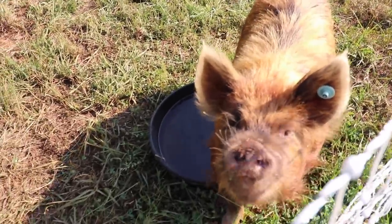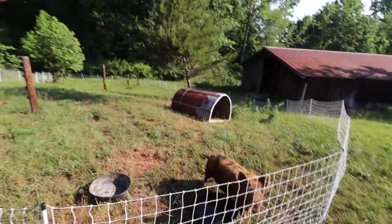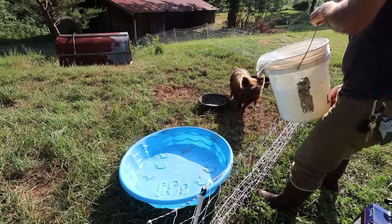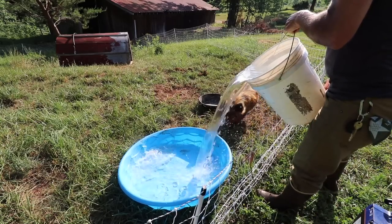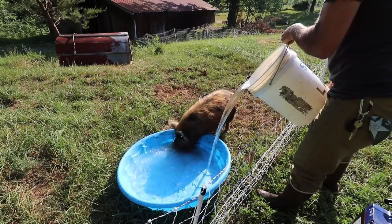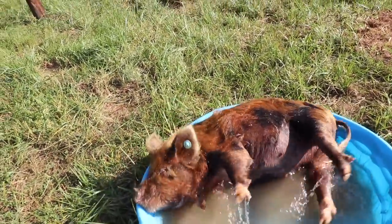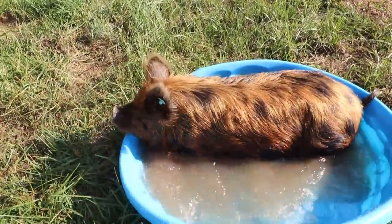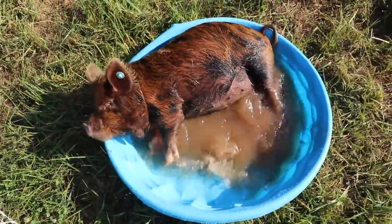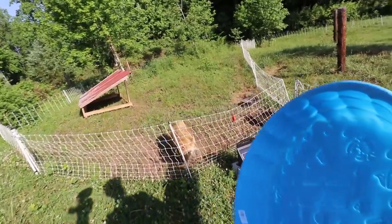We're waiting until the end of the month to put them back together. I'm still hoping that she's pregnant, but I don't think she is. Jacuzzi time, pig! Yeah, get in there. Don't worry Zeke, I got one for you too.